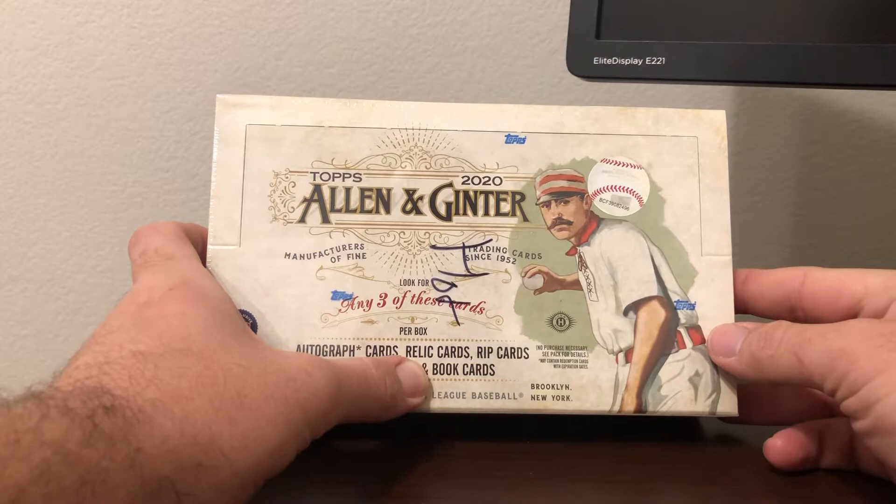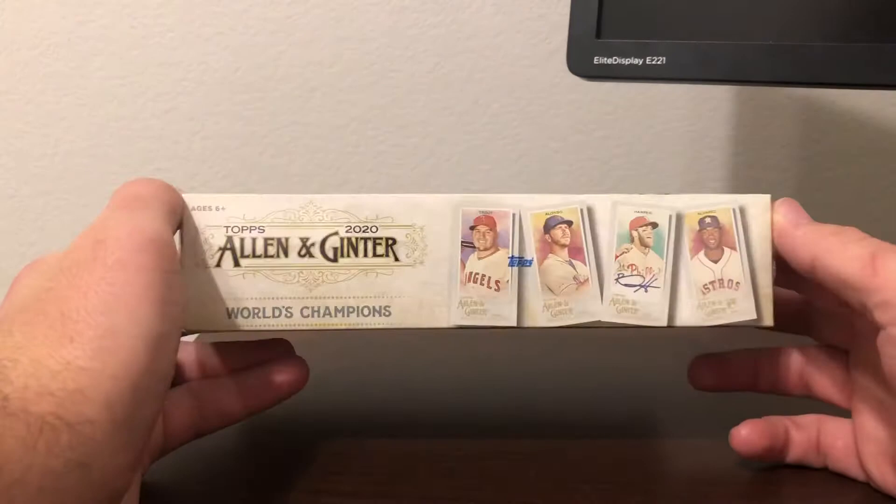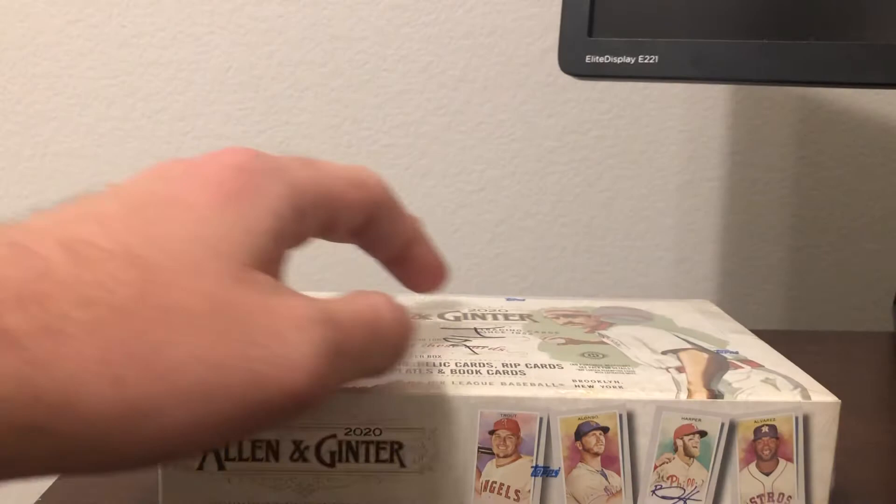Really hoping for a book card because I've opened so many boxes of this and not been able to pull that, but I have pulled a few decent autos. Hopefully pull a Mike Trout because I've been dying to get a booklet card out of this thing. Let's get to breaking and see what we can get.